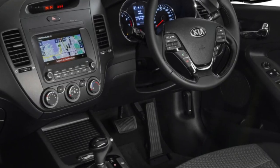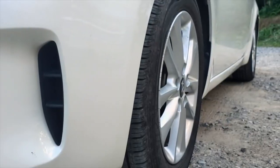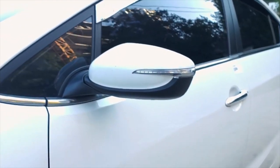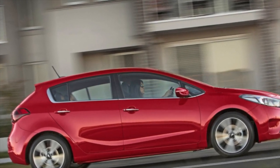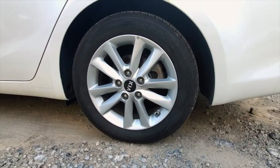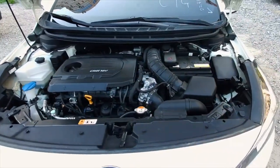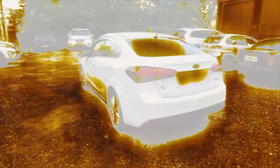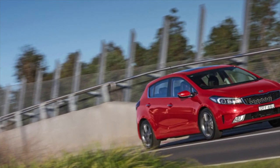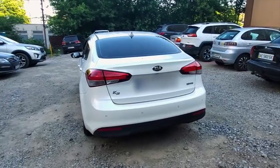With the identification of the real mileage, the Koreans have specifically complicated life for buyers. Mileage data is not duplicated in any other control unit of the car, and it will not be possible to confirm or refute the figure on the dashboard even with a dealer scanner. You will have to check the real mileage based on indirect signs and service history. However, there is one good news: after restyling, data on engine operating hours appeared in the engine control unit.